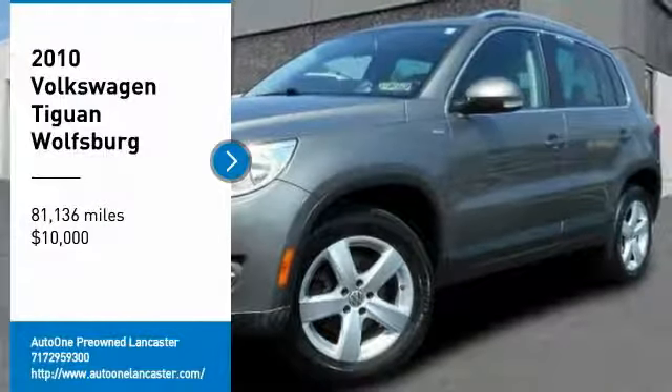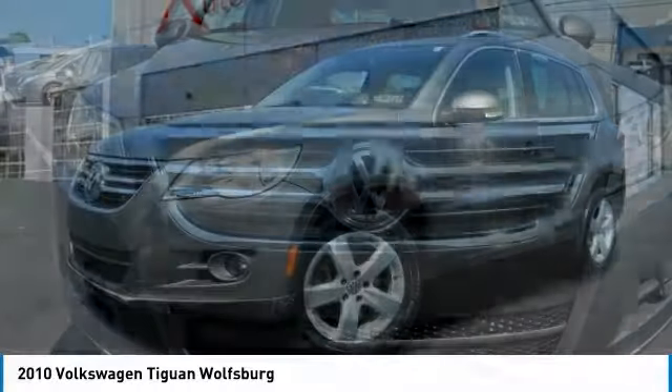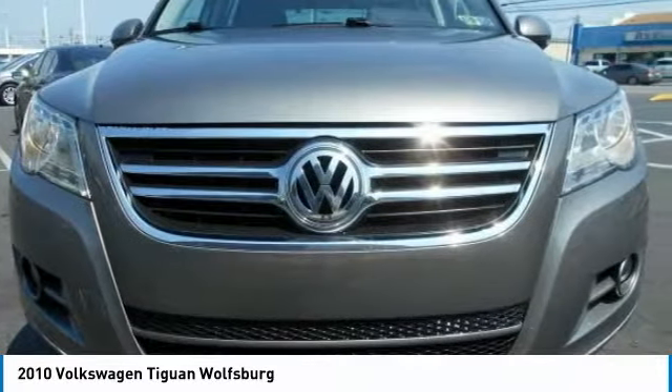Stop by and take a look at the 2010 Tiguan. With Volkswagen Tiguan, it's good to be turbo. Turbo with class.